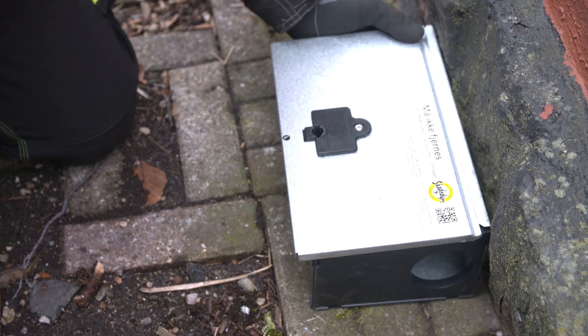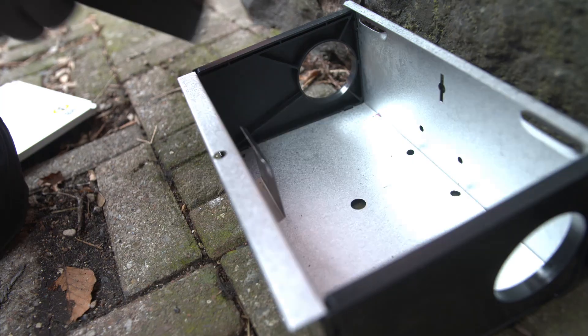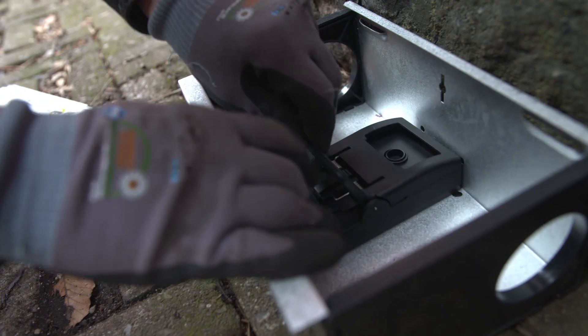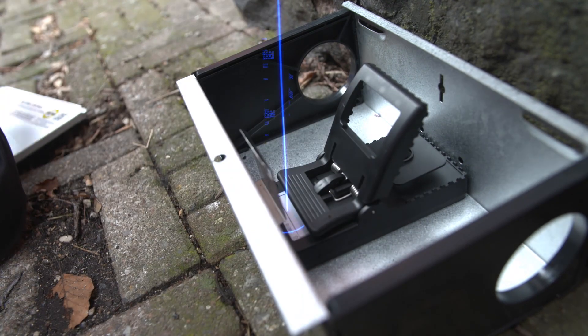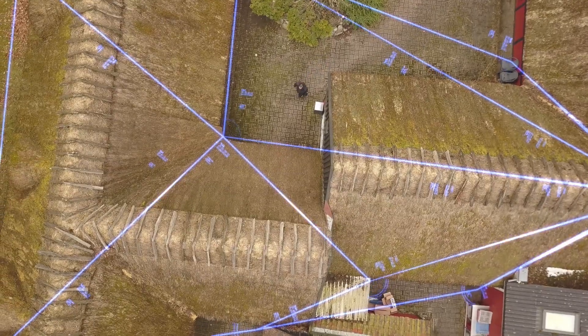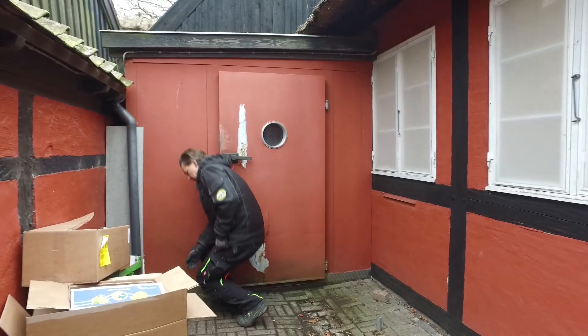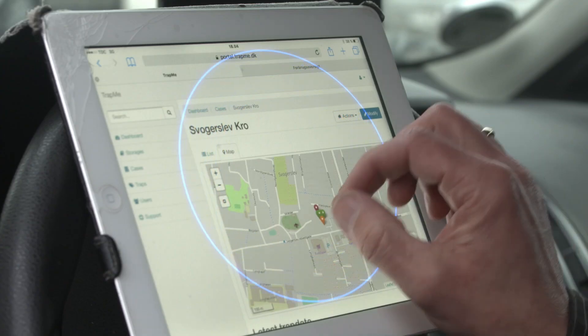Trap.me — truly an end-to-end solution. The first out-of-the-box, 100% accurate, cellular-connected trap with a cloud-connected software portal, usable anywhere in the world. The pest controller knows for certain there's a rat in the trap because of the IoT solution — it sends a signal, and they only have to go when there's a catch or a false alarm.